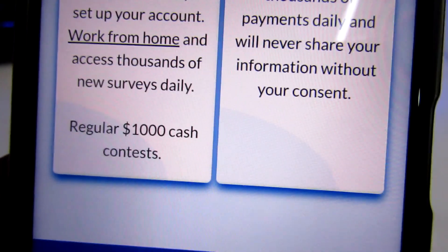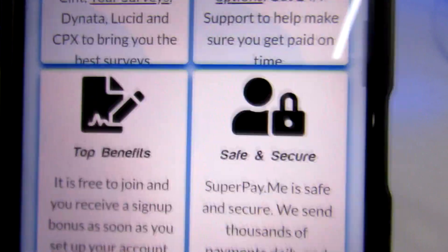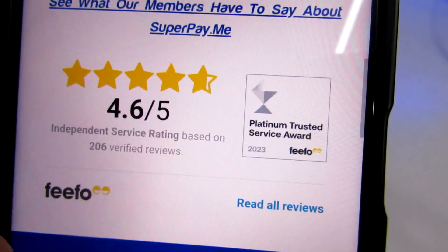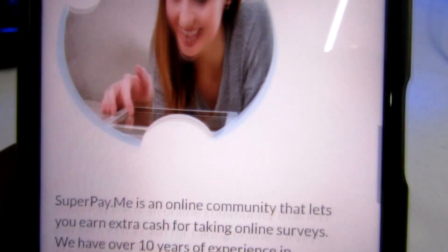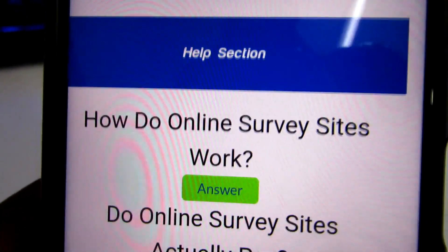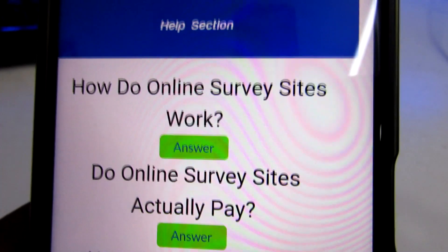They also have cash contests where you get to participate in competitions — normally a thousand dollars for the winners. SuperPayMe is safe and secure; they send thousands of payments daily and will never share your information without your consent, which is very important for privacy. If you want to understand the background or history of this platform that's an option to explore, but let's scroll down and look into the FAQ section, which is where you can gain a lot of knowledge and solve many questions you might have.